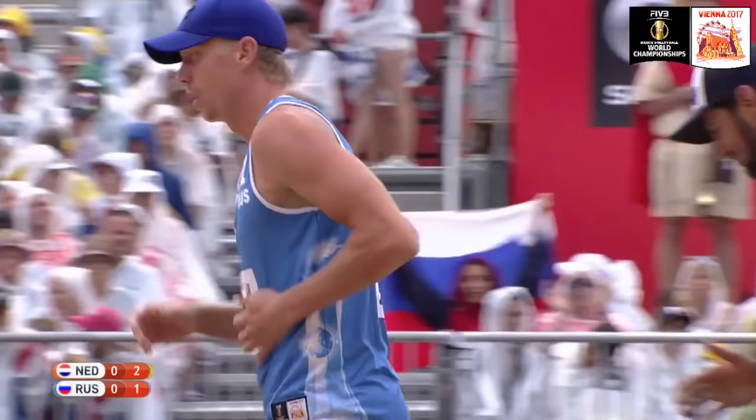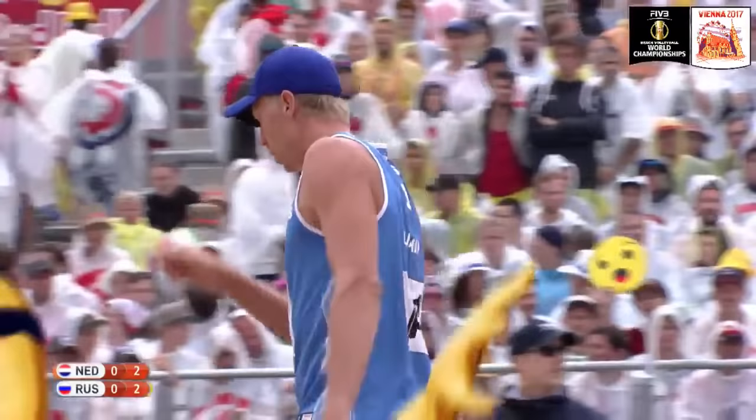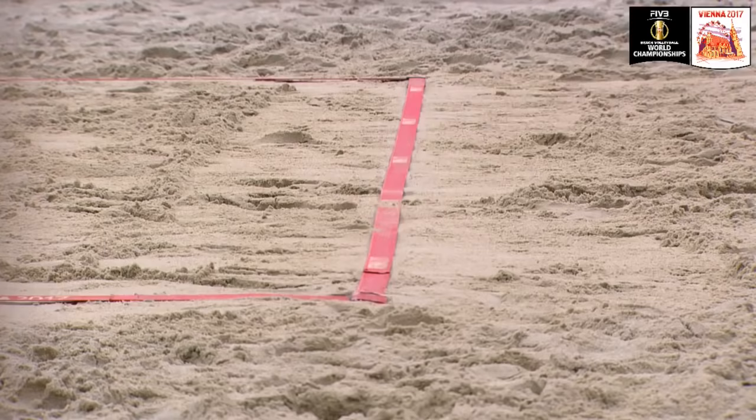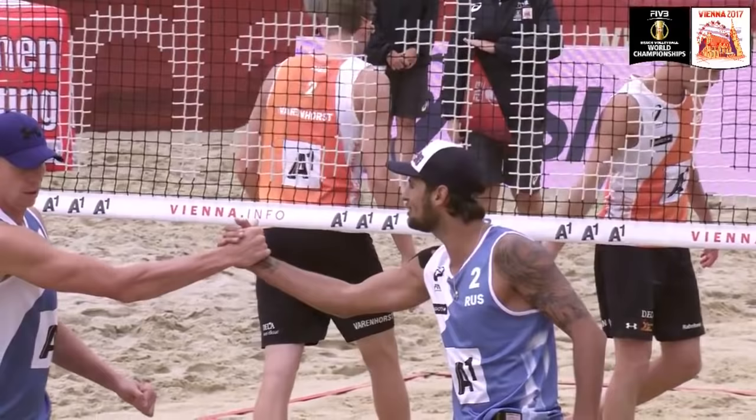Lyamin on the attack now. The Dutch will be hoping that the big man Varenhorst can get his hands to those attacks from Lyamin. Varenhorst, one of the most intimidating blockers out there. He's got to get his hands up and over the net early, making sure that he gives a target for that offensive player — give him something to think about.